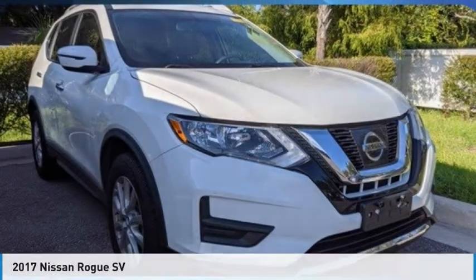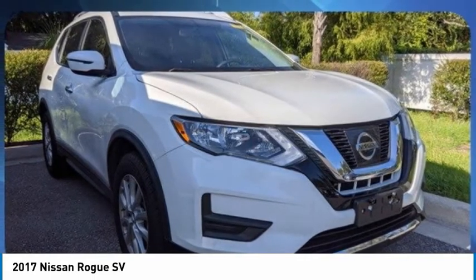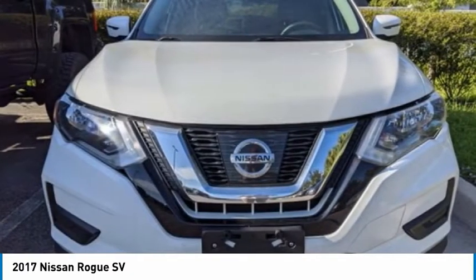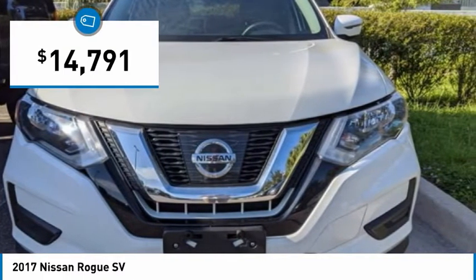Today, with the 2017 Rogue, the stylish Rogue gets 27 miles per gallon and still boasts nearly 58 cubic feet of cargo space. With a 5-star side impact safety rating and confident handling, the Rogue is more than you expect and everything you deserve, and is priced below $15,000.